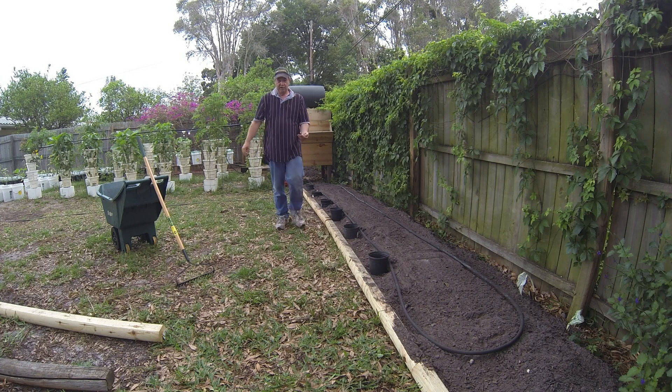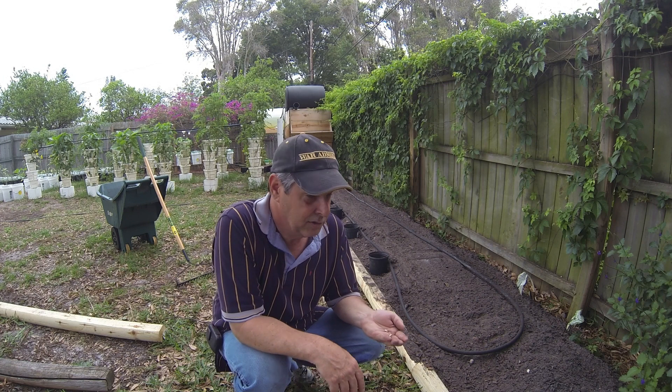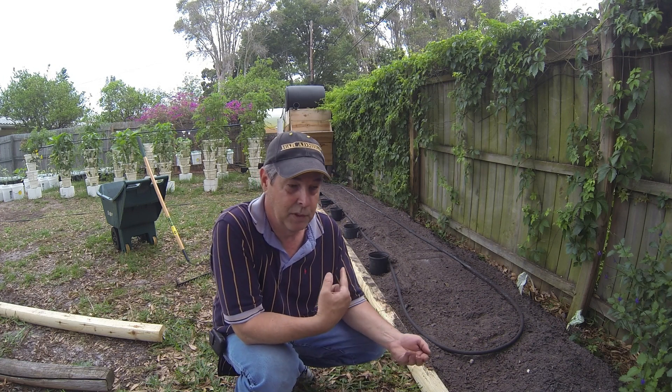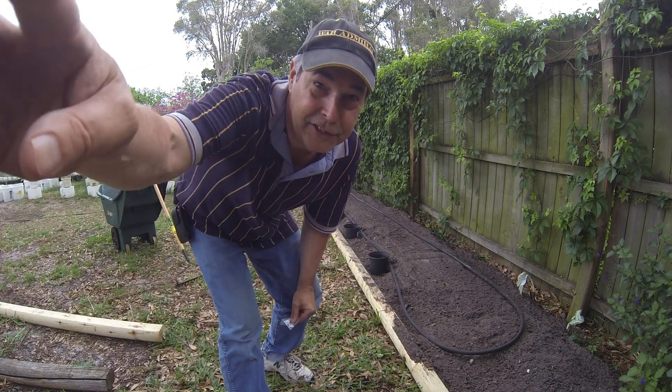Okay, so I've got two more seeds left, and these two seeds will go in two pots that will be on the other side — they're going to get the most sun. So stay tuned. See ya.